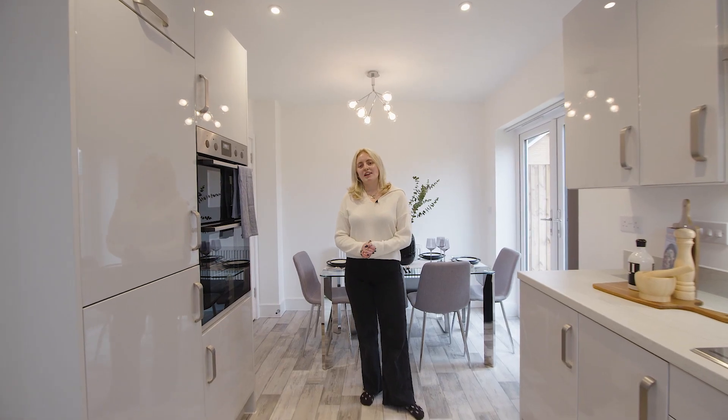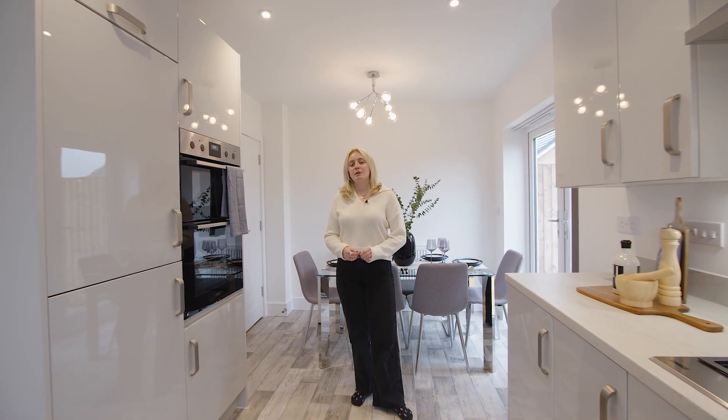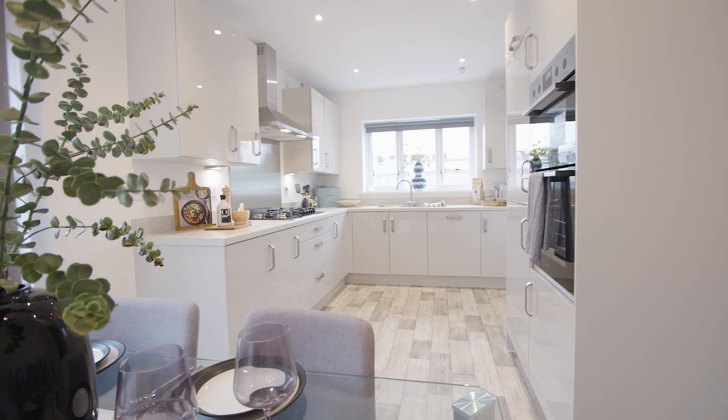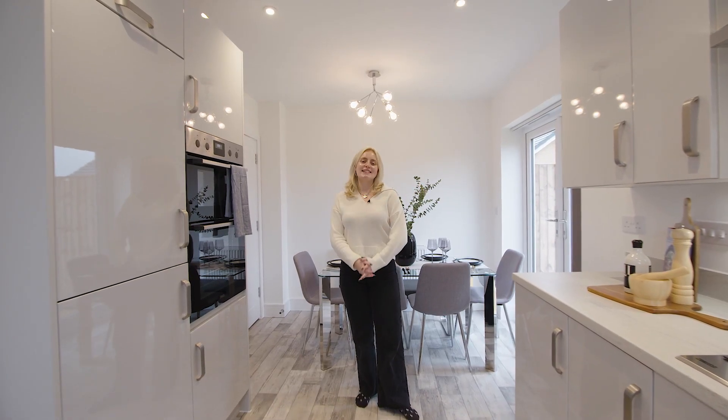This open plan kitchen diner is a great example of a sociable space, whether that's for catching up with your family over dinner or hosting friends for a party. And in the summer months you can open out the French patio doors to enjoy indoor outdoor living.